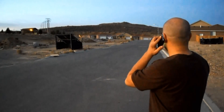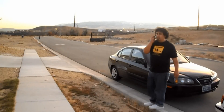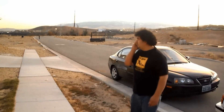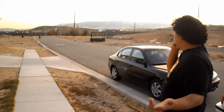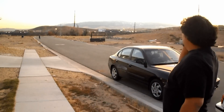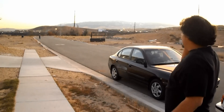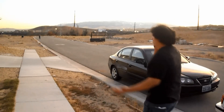So it didn't work. We're gonna try it again right here. Go ahead and try it right now — I'm not even that close to the car, so just try it. Nothing's happening. Nothing's happening. Okay, I'm getting closer to the car.